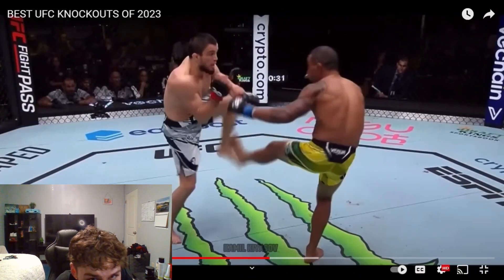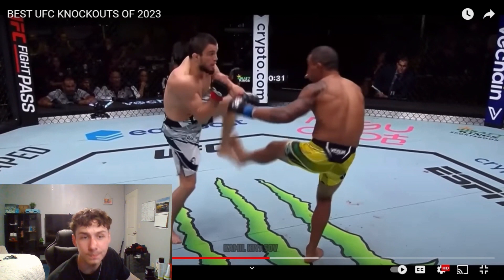You can't be kicking people in the balls — that's like the number one rule. That's rule number one, I think. No nut shots. Zero.